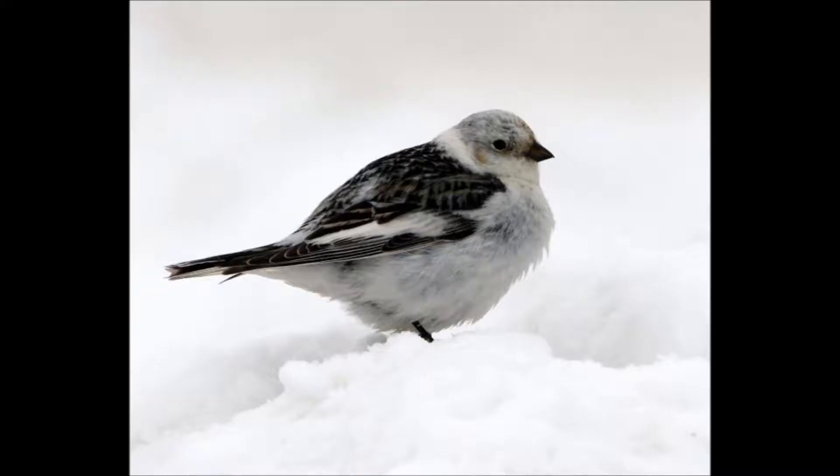Migratory birds also need the tundra — birds such as ravens, snow buntings, and falcons, to name a few. The birds come for the large amount of insects that are brought on by summer in the tundra, when large, swampy areas are created by the melting of the winter snow.